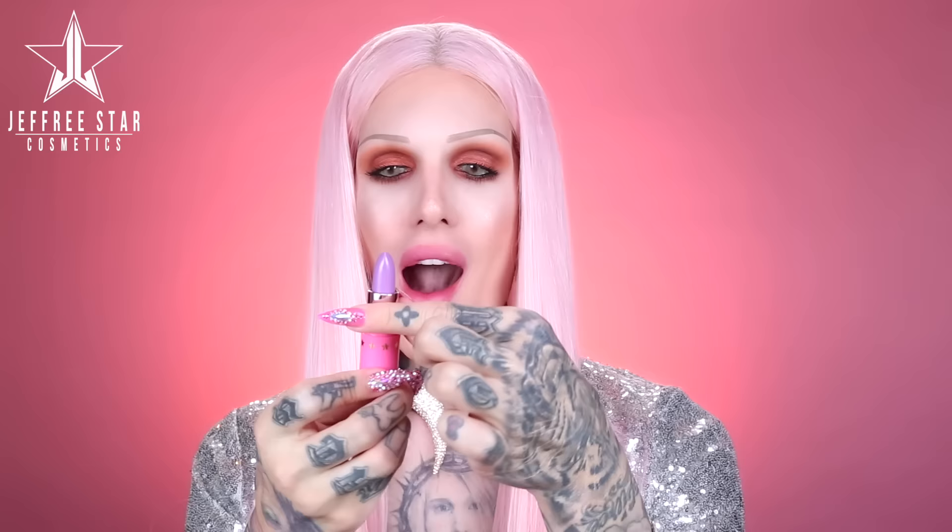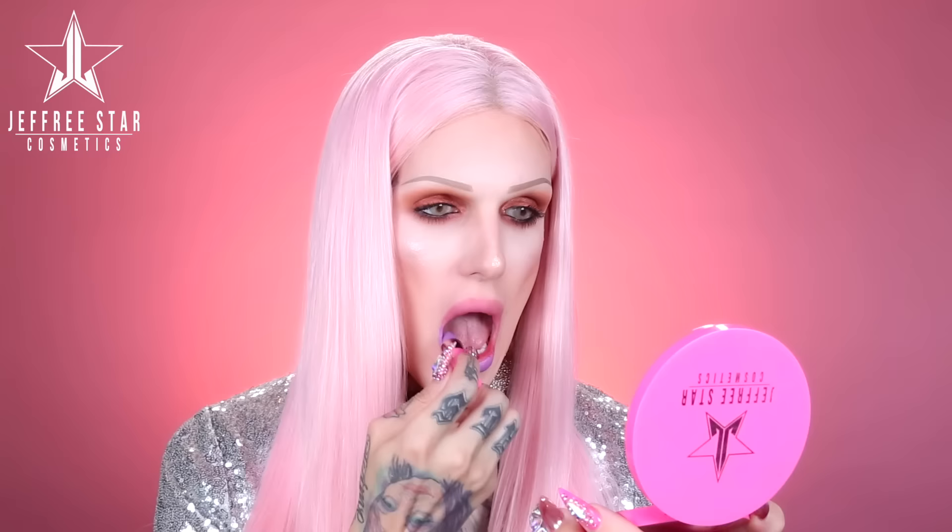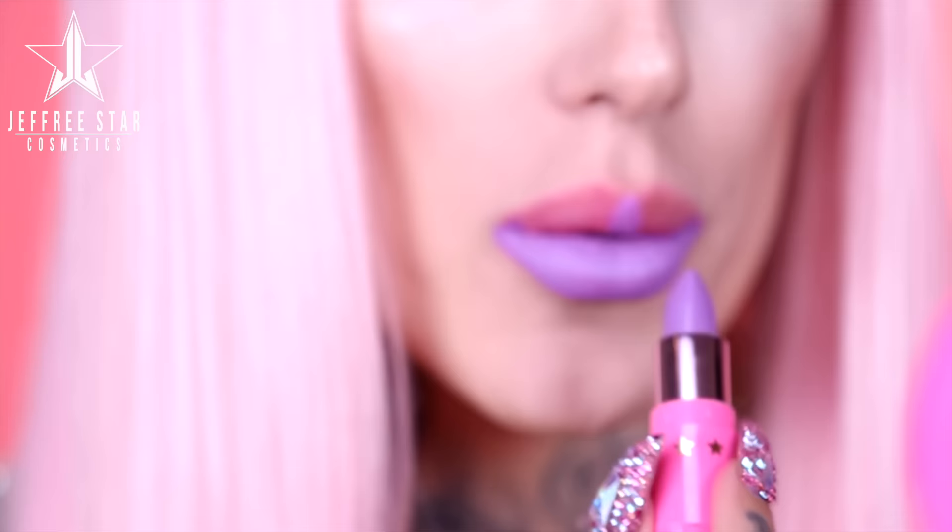The next one is a bright lavender called Popsicle Dream. I love this one — it is way brighter than lilac, but it's in the middle. It's not too purple, but just right. This is Popsicle Dream on the mouth — I am feeling the fantasy with this one.